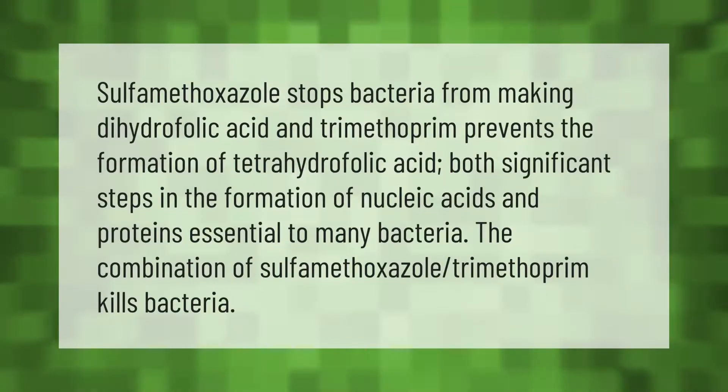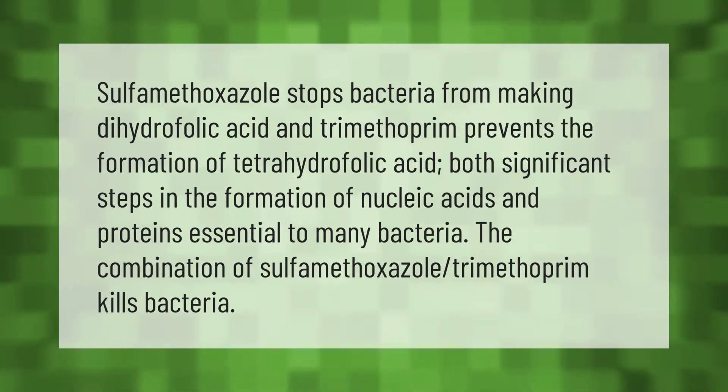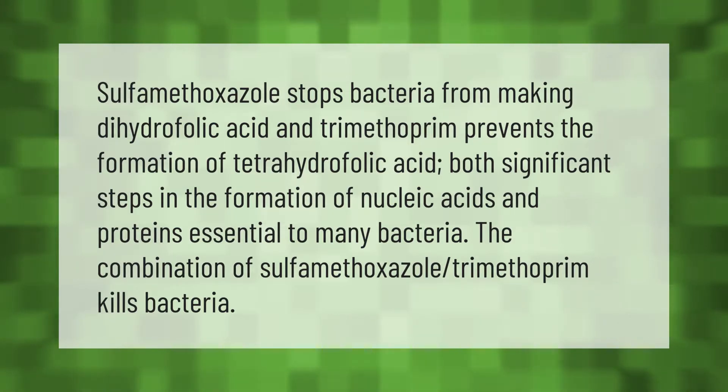Bactrim's sulfamethoxazole stops bacteria from making dihydrofolic acid, and trimethoprim prevents the formation of tetrahydrofolic acid — both significant steps in the formation of nucleic acids and proteins essential to many bacteria. The combination of sulfamethoxazole and trimethoprim kills bacteria.